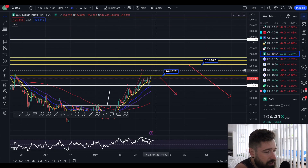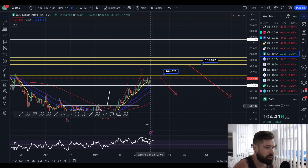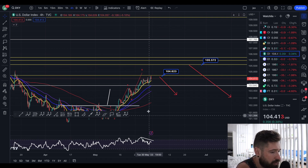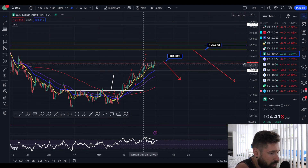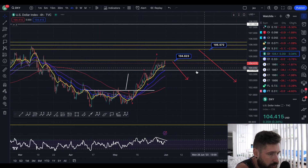It does look like the DXY is going to drop relatively soon, as we've been covering here. With this bearish divergence on the four-hour, we have a nice five-wave move to the upside. We have resistance here at 104, the next major resistance is 105, but it does look like we could definitely pull back soon.